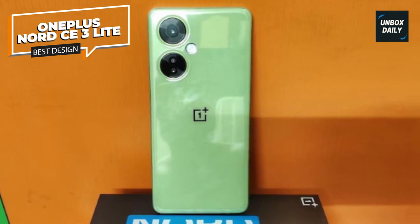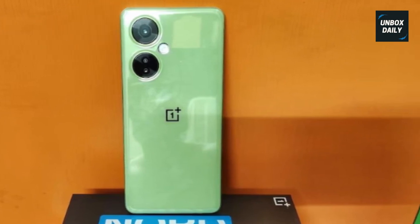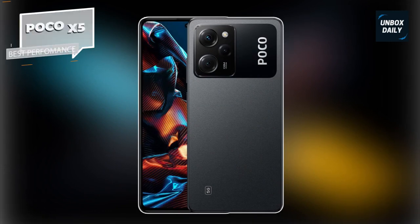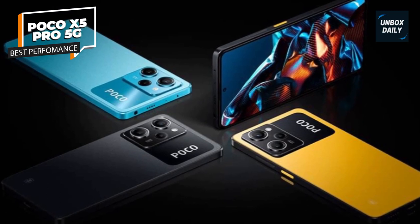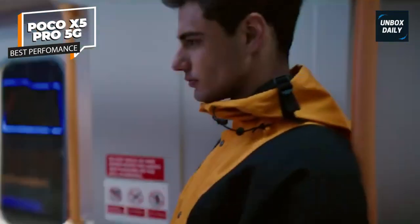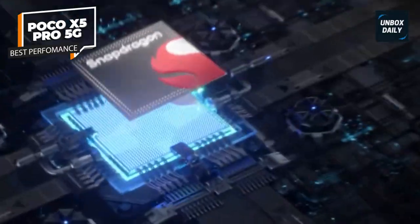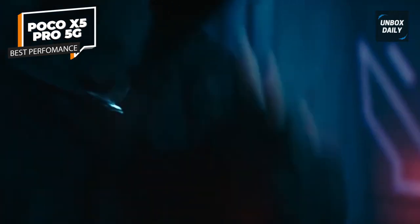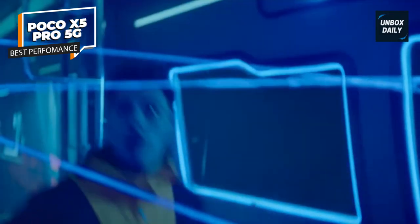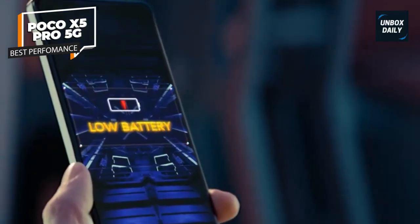Best performance: Poco X5 Pro 5G. Despite its affordable price tag, the design of the X5 Pro feels very familiar compared to other flagships. This year's smartphone takes on a more rectangular shape with squared-off edges, feeling more premium — akin to the Galaxy S23 and iPhone 14 — although a little slimmer. On the upper left side of the rear you'll find the camera bump with all three sensors and a flash.